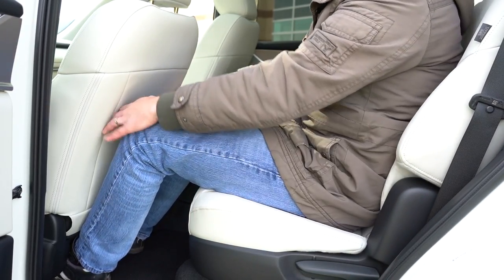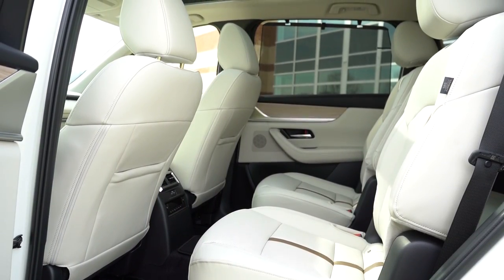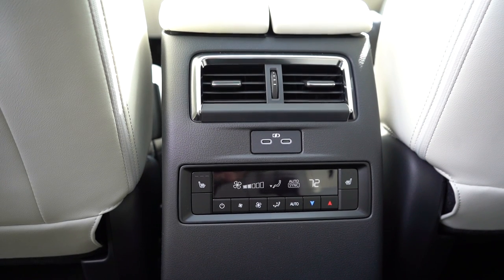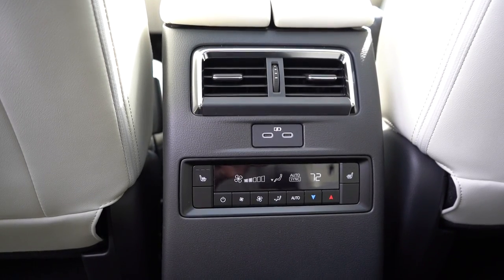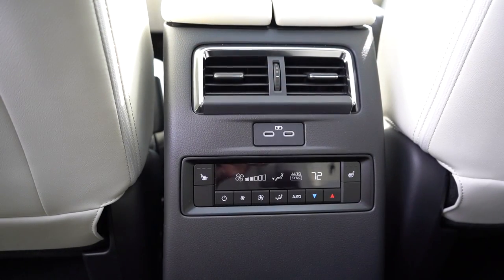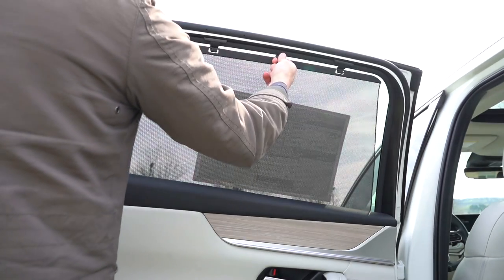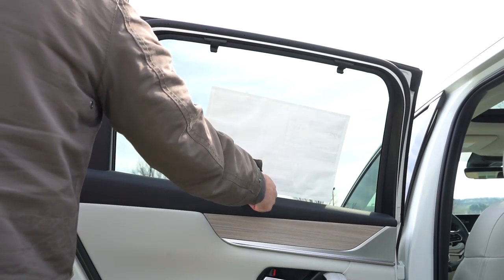Second-row legroom comes in at 39.4 inches — plenty of space. Heated second-row seats come on Premium Plus and up; ventilated second-row seats are available on S Premium Plus. You can get bench seating or captain's chairs, with overall seating in 6-, 7-, or 8-passenger configurations. Second-row USB charging ports and rear ventilation come standard on all trims. With Preferred and up, you also get rear window sun shades — great for blocking sun from a newborn on the drive home.